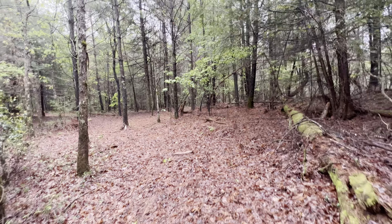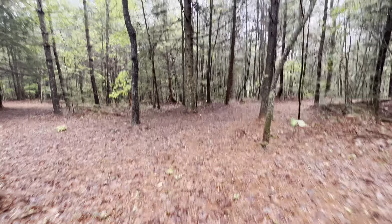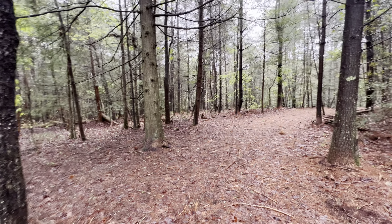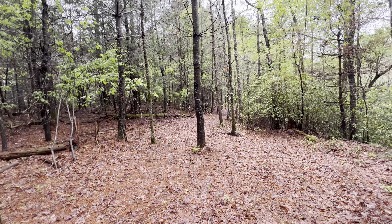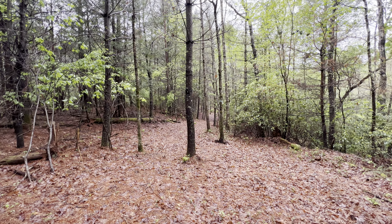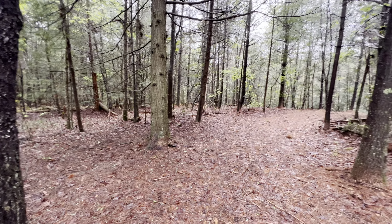All right everybody, today we're going to take a tour around a piece of property located up here in Spruce Creek Equestrian Community near the Big South Fork National Park. This property that we're going to walk is roughly 8.83 acres that has had a recent survey on it. The owner has cut several trails through the area, going from one end to another — from the east side of the property all the way across through the west side.